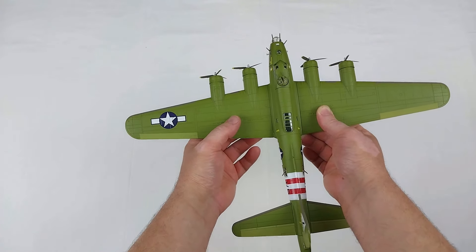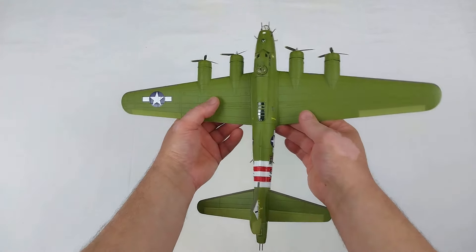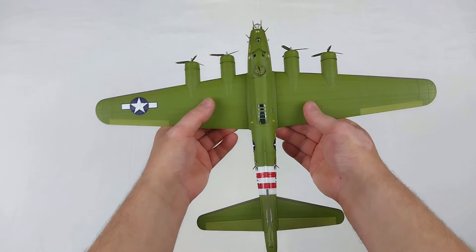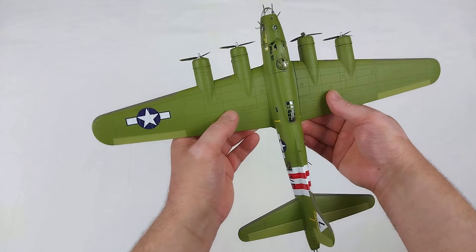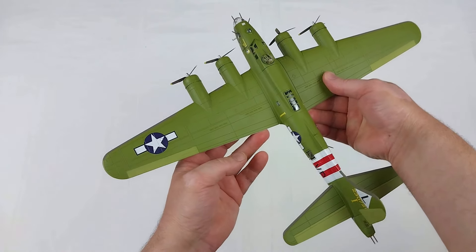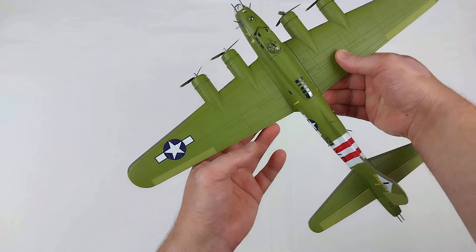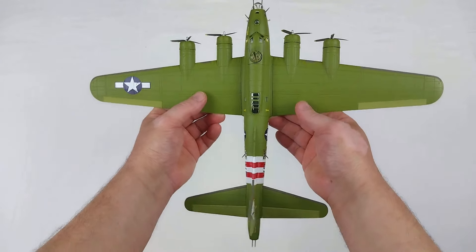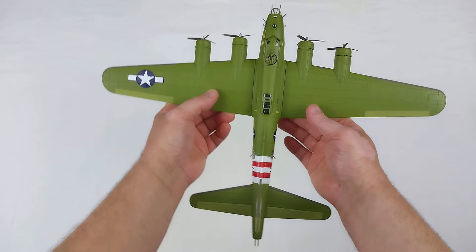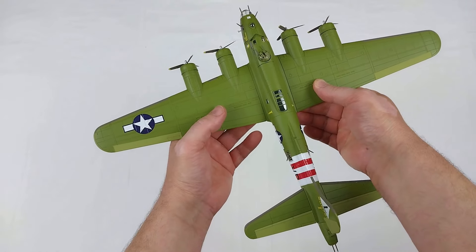Wow, this is absolutely huge! I'll move the box out of the way. Boy, this is absolutely massive. The green itself is a very unusual green, but I suppose it was painted this special color for those radio relay operations over the English Channel. This whole thing looks absolutely awesome.